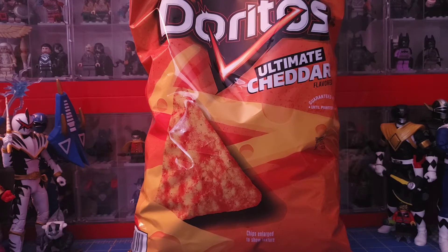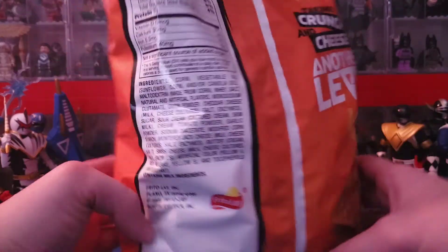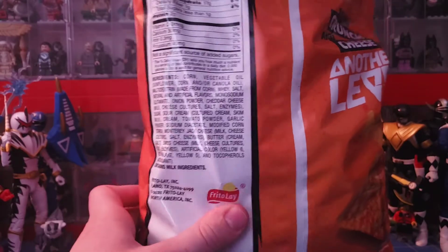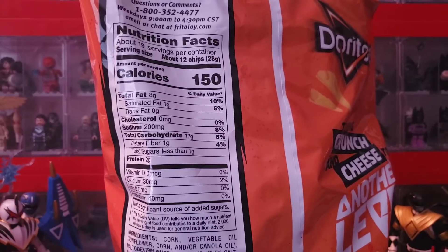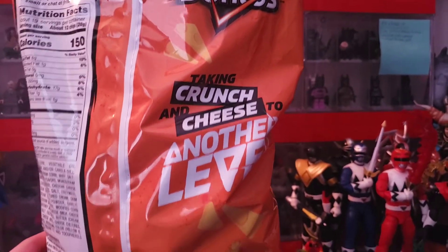Let's go ahead and take a look at the bag — this is a giant bag. I don't know why they have to sell them so big; I wish they sold them in snack size. There's all your ingredients, and here are the nutrition facts — honestly not too bad. Doritos taking crunch and cheese to another level.